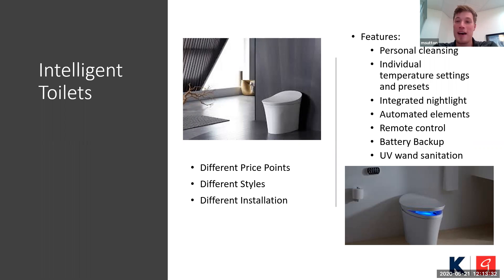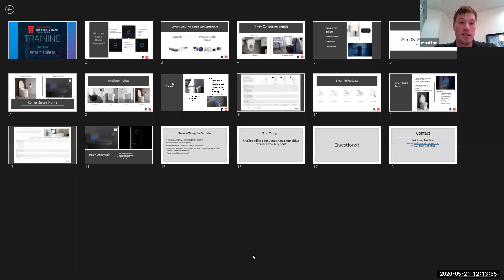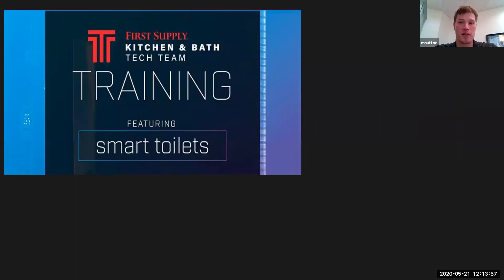An integrated nightlight — if you wake up in the middle of the night and have to go to the bathroom, you try not to turn the lights on to keep yourself sleepy. The integrated nightlight helps you find your way to the toilet, which is actually a lot more convenient than you might imagine. Automated elements include automatic flushing when it senses you've walked away, and automatic opening of the seat cover when you walk up to it — less touching of potential unsanitary surfaces.